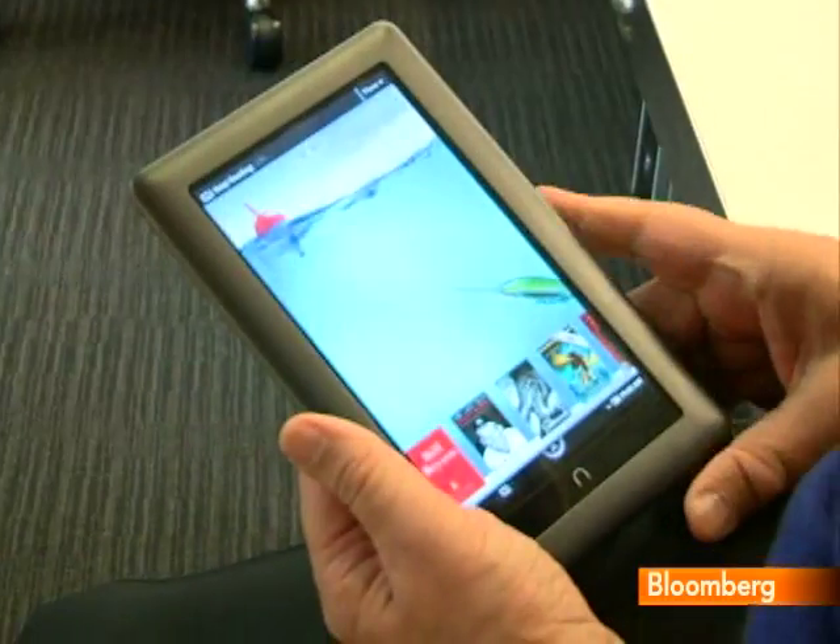Bloomberg News. Color or no color? If you're about to join the e-reading trend, that's really question number one. Up till now, it hasn't been much of an issue. That's because dedicated e-readers like the Amazon Kindle or Barnes & Noble Nook have basically used the same monochrome digital ink technology. If you wanted color, you were probably looking at something like the Apple iPad, a full-fledged tablet computer at triple the cost.